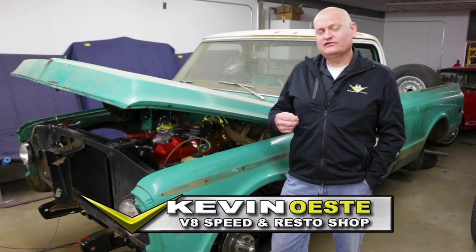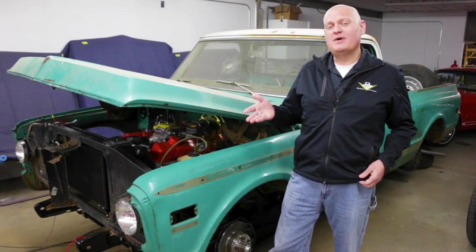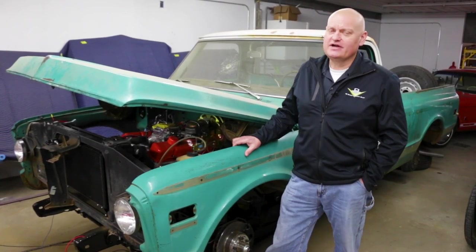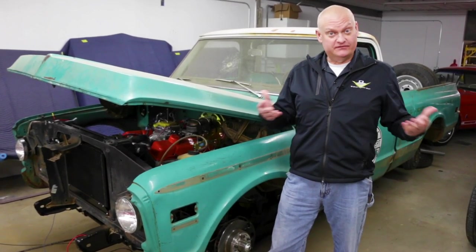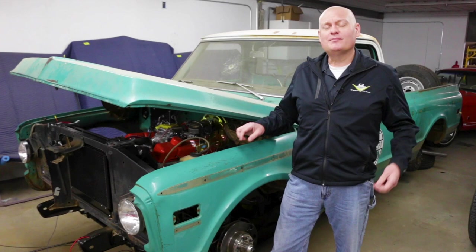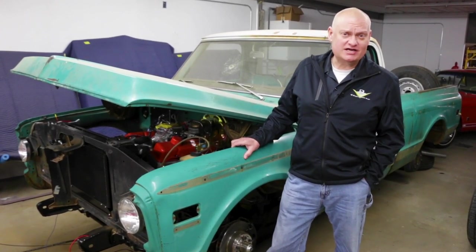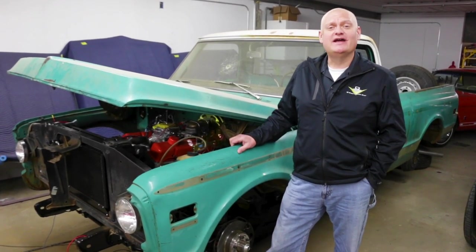Many times people will email us or leave a comment on one of our videos saying they saw some cool car in the background and they want to know more about it. We've got a lot of cars and trucks here at the V8 Speed and Resto Shop, but we don't always have time to do full build features on all of them, but we thought it might be fun to do a quick overview of some of the in-progress projects — maybe we call this 'What are you in for?' And we're starting with this one today.